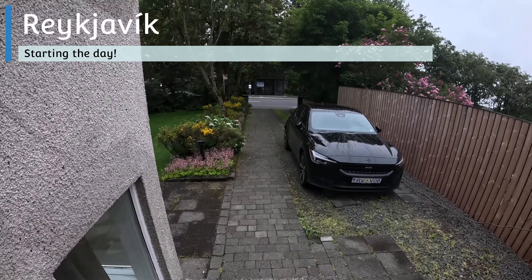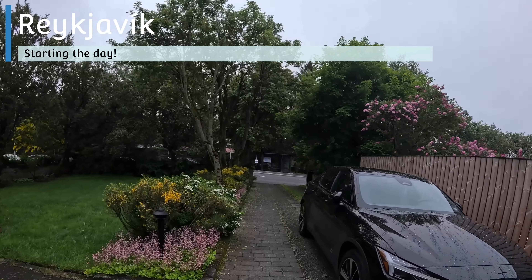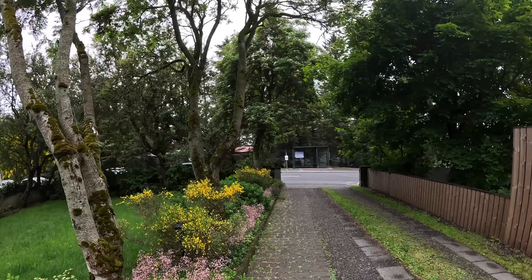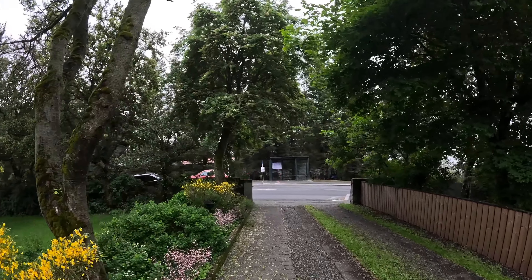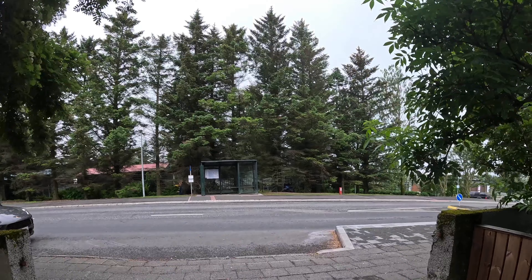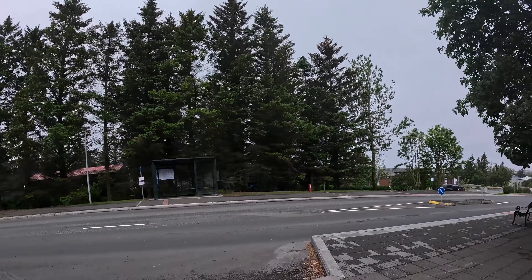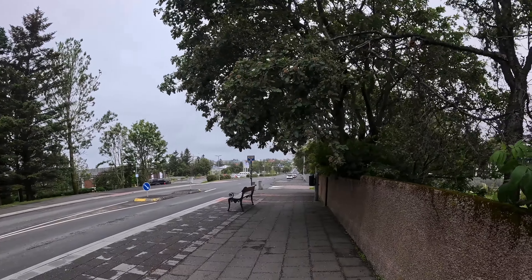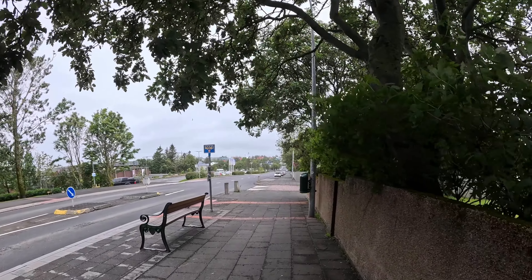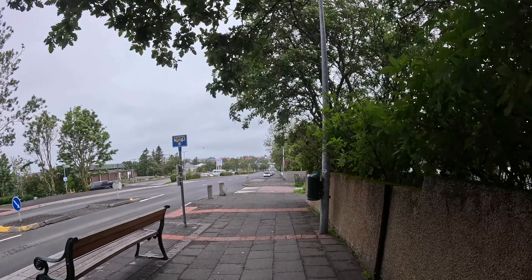Good morning everybody. Today we have another busy itinerary. We need to grab the car and drive to the south — we are going to reach the city of Vic. We are going to be seeing things along the way. As you can see it's not raining, it's a bit windy. We have around 12 degrees and we are expecting a maximum temperature of 14, so the weather should be a bit better than yesterday.